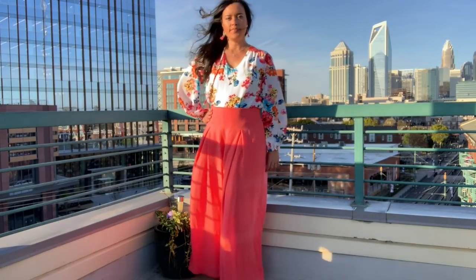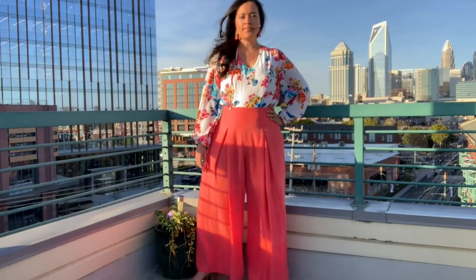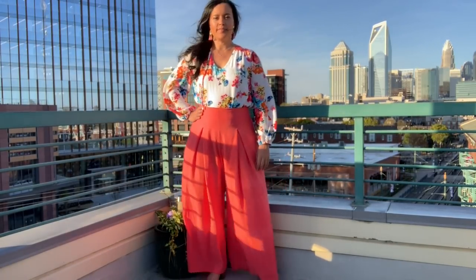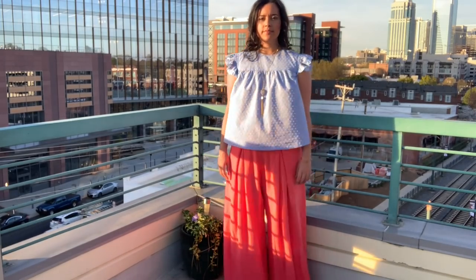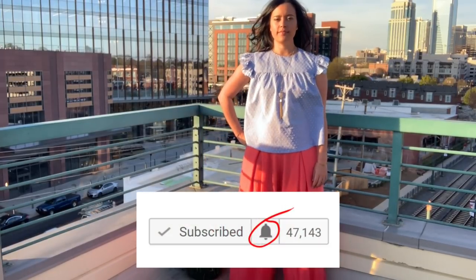And there you have it — my three outfits featuring coral pants. I've got a lot more information to share about these looks, including alterations I made to the patterns, as well as alternate colorways, and I'll be sharing those throughout the week, so be sure to stay tuned to the channel and click the bell to get notified of future videos.